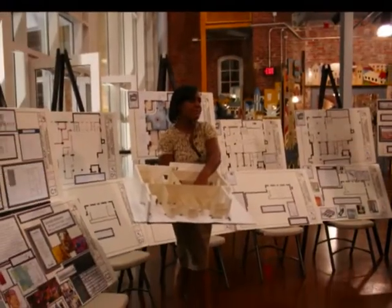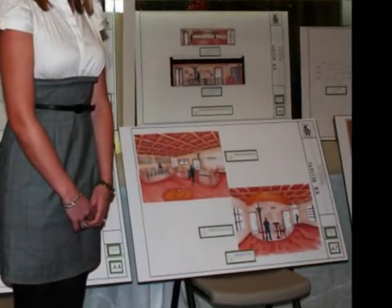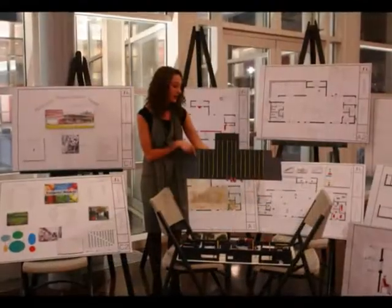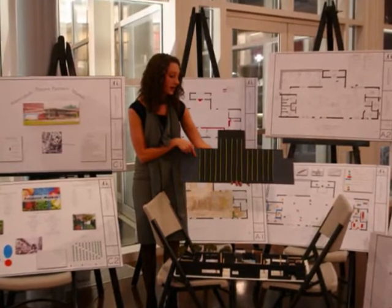Oftentimes one of the problems that we have is that people don't understand what the vision is and can only see a building that's down on its luck. But what this work shows and what these young people have been able to convey in their work is that these buildings are very exciting. They're not only beautiful and historically interesting, they also lend themselves to amazing, exciting 21st century urban spaces. From the city's end, we've gotten amazing product and some very exciting energy.